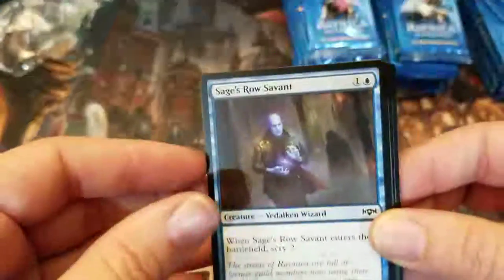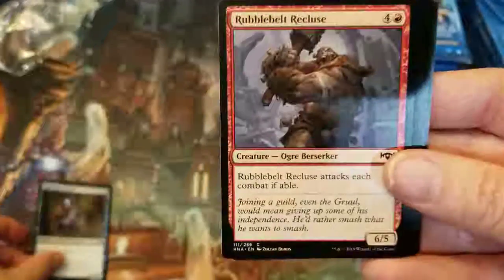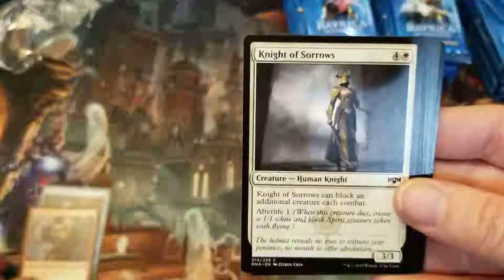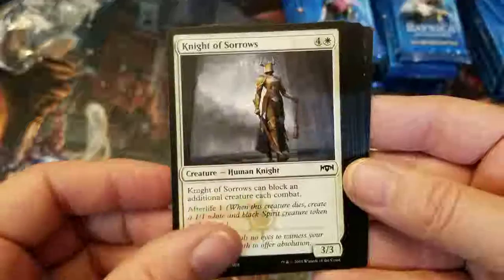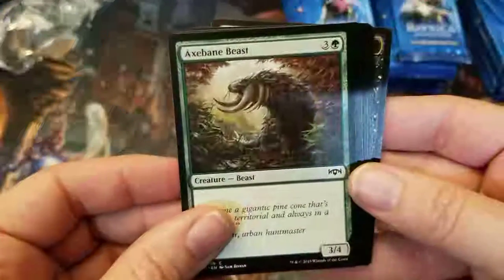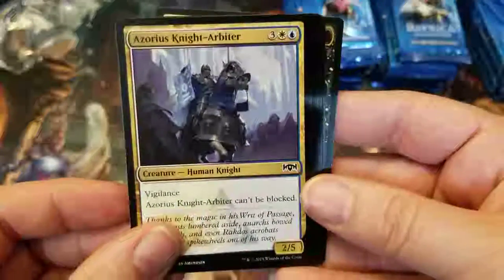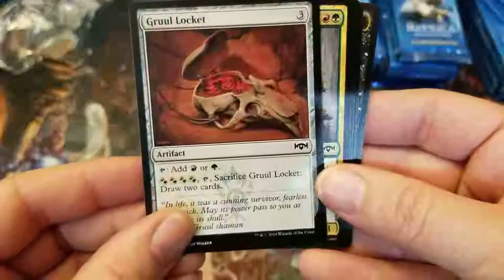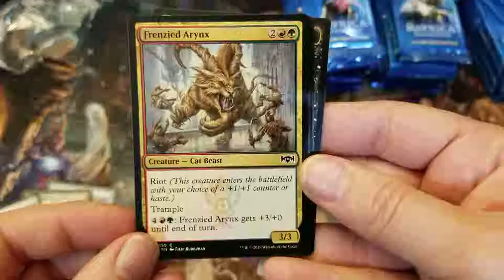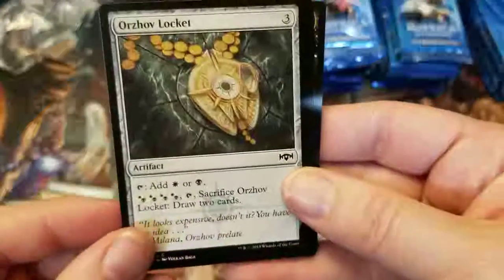First we're gonna hit some uncommons. We got a Sage's Row Savant, Rubble Hulk Recluse, Knight of Sorrows, Plague White, Axebane Beast, a Azorius Knight Arbiter, Gruul Locket, Frenzied Aryx. Never heard of an Aryx before.